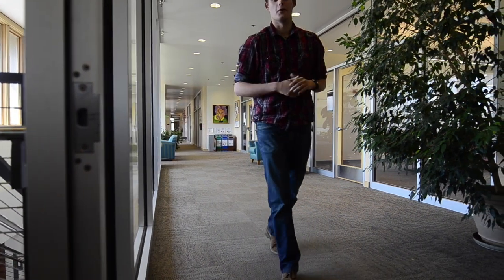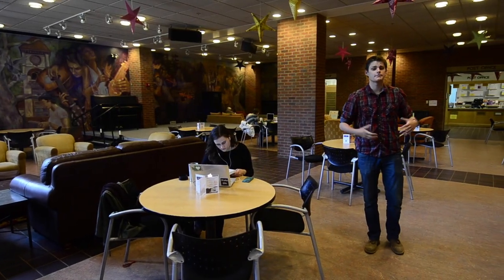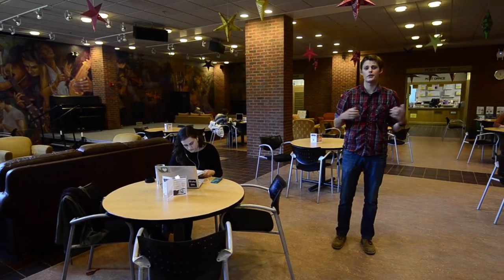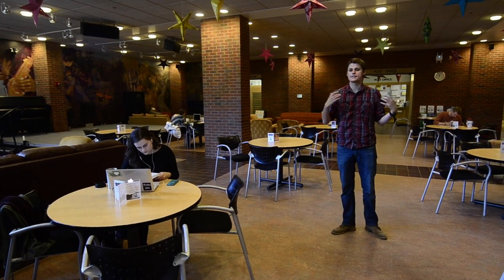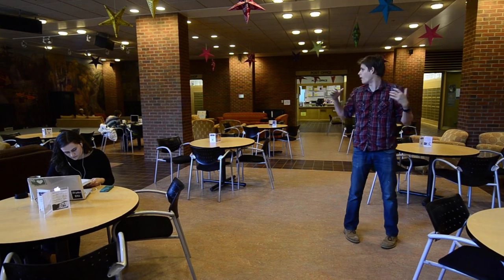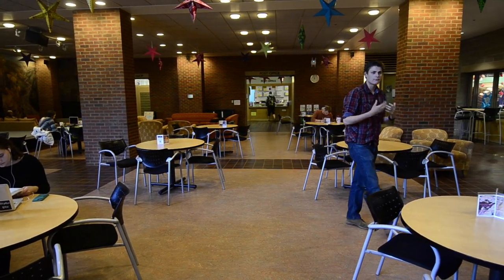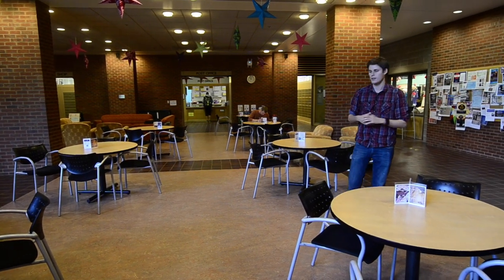Now we're going to look at the bottom floor of Reed. It's a great place to gather, work on homework, or hang out with friends. This is the Reed Coffee House — it's a performance stage used by our acapella choirs and our slam poetry team. Over there in the corner is the office of our outdoor rental shop, where you can rent gear for your outdoor excursions or sign up for trips through the college.